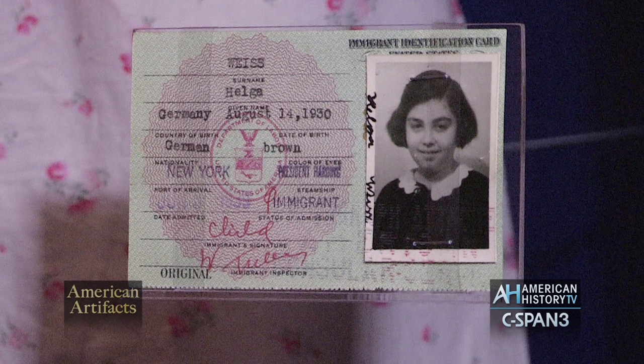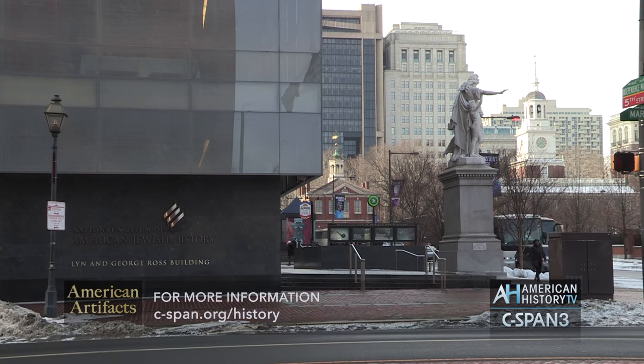You can watch this and all other American History TV programs at c-span.org/history.